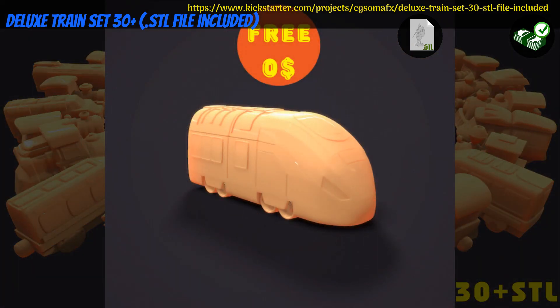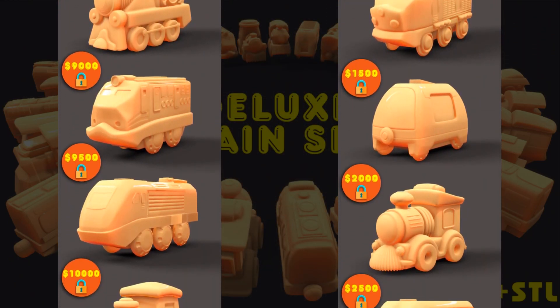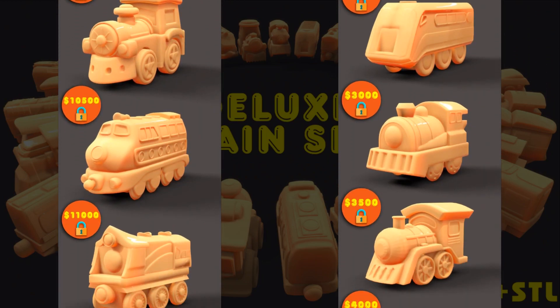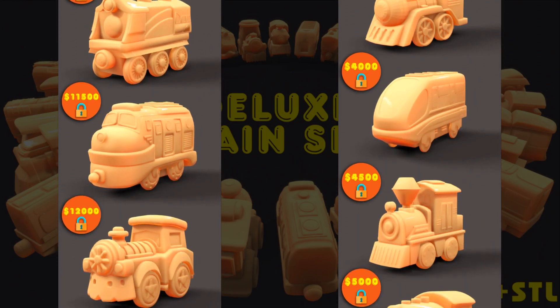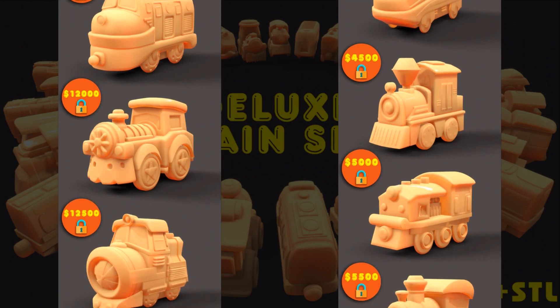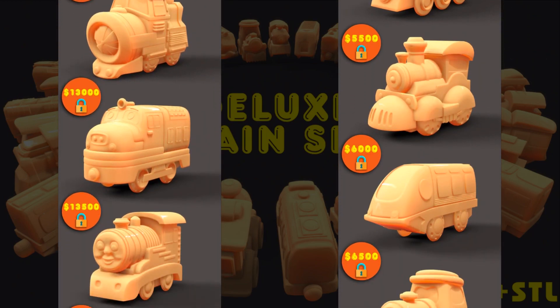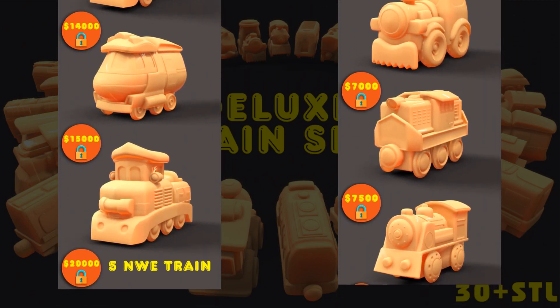And finally, the Deluxe Train Set — printable train cars by CGSOMAFX of Australia, their second Kickstarter campaign. This is a set of 30 train cars. Unfortunately, all but one are stretch goals, which if they don't unlock leaves you paying $30 for that one. You can get all unlocked stretch goals and access to their previous campaign. This campaign ends on November 30th, with rewards expected the same month.